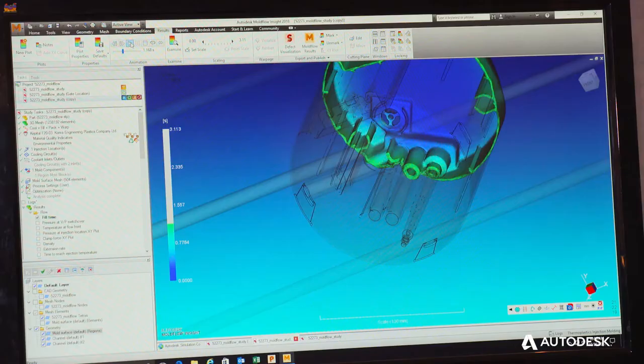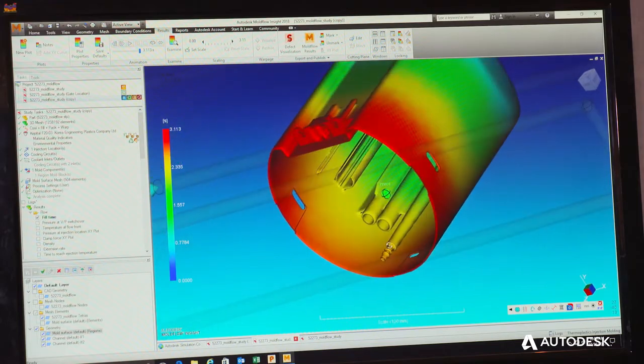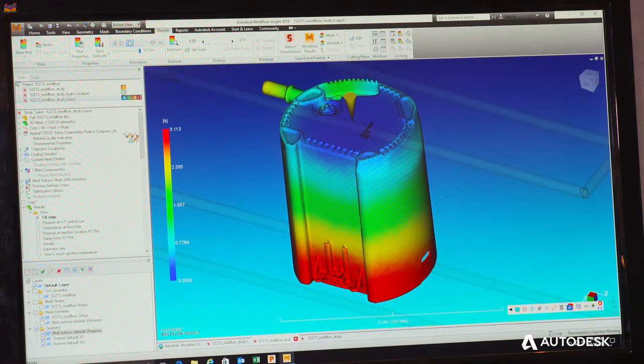We do all of our design in PowerShape. Once you bring the part in, I'll design the water, bring it into Moldflow, test it, tweak it a little in PowerShape, bring it back into Moldflow and test it again. It's relatively simple — the two programs mesh well together. We use Moldflow to determine the best gate locations.